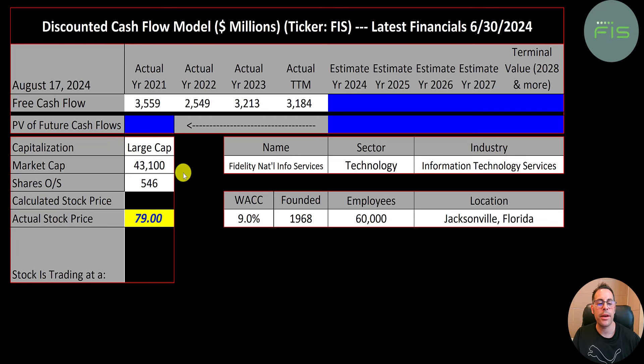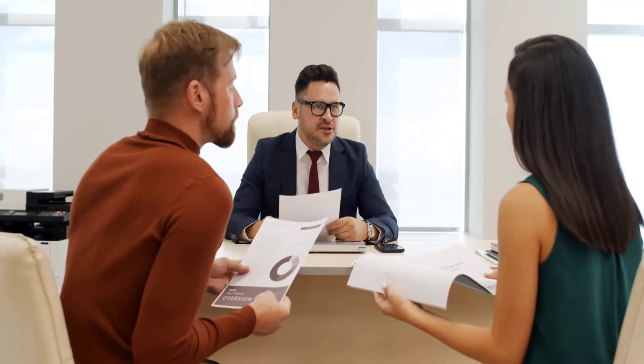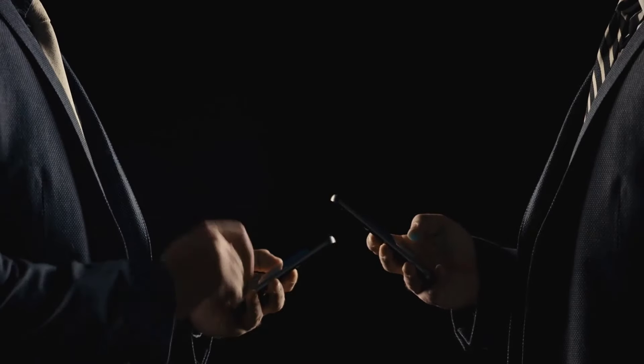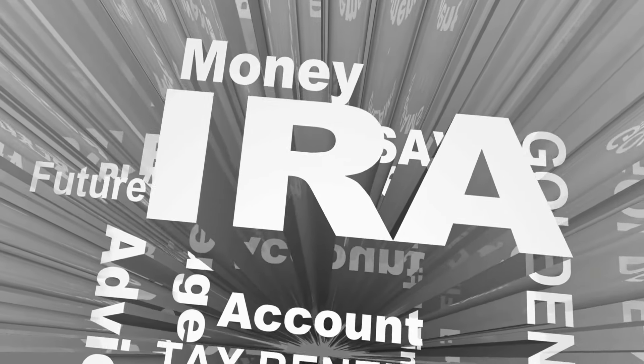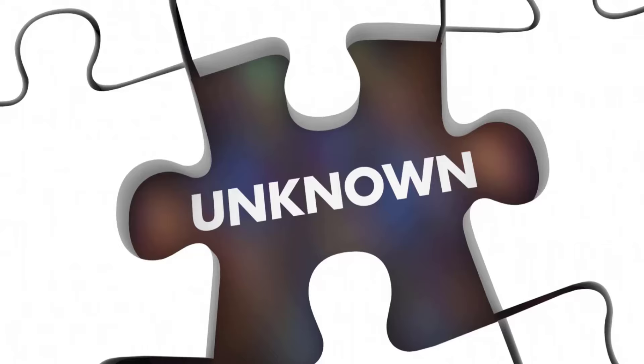They have 546 million shares outstanding. Fidelity National offers financial services for financial institutions, businesses, and developers. They provide mobile and online banking, fraud risk management, electronic funds transfer, and retirement accounts. Let's look at their financials.